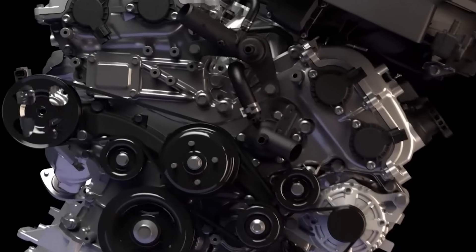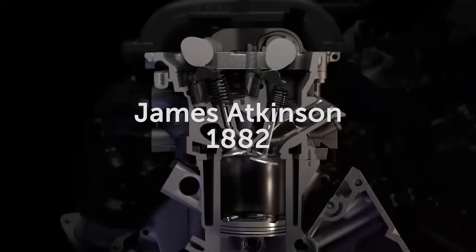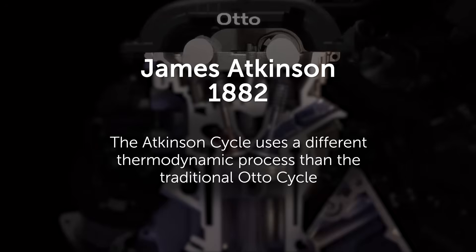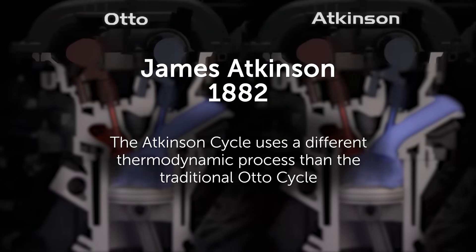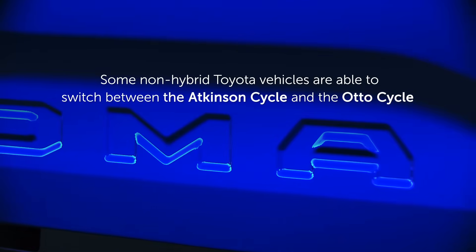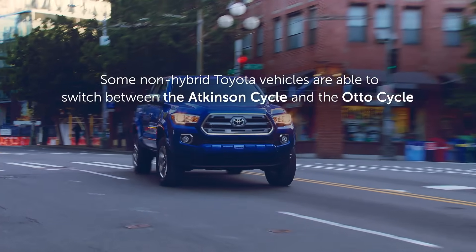The Atkinson cycle is a method of internal combustion, first proposed by English engineer James Atkinson in 1882. The Atkinson cycle uses a different thermodynamic process than the traditional auto cycle common to most gasoline engines. Toyota hybrid vehicles all operate using the Atkinson cycle, and some non-hybrid Toyota vehicles are able to switch between the Atkinson and auto cycle as needed.